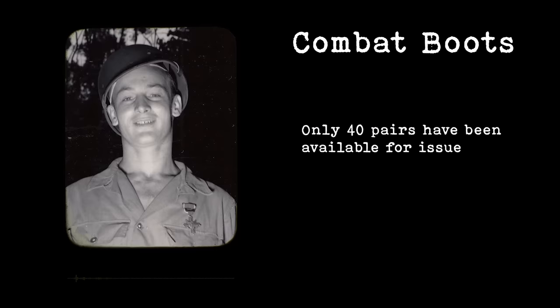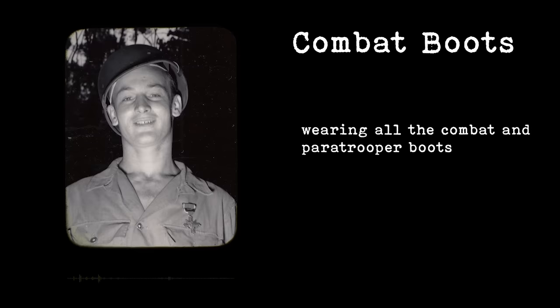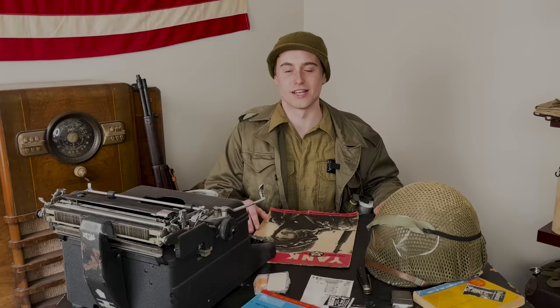The Yank Magazine article noted: 'Only 40 pairs have been available for issue in this entire infantry company. The men much prefer them to leggings which snag on fences and so on. There's much talk and laughter about blue star commandos, SOS, and rear area troops wearing all the combat and paratrooper boots and combat jackets.' These guys welcomed the new boots as a replacement for leggings but were annoyed that it was so hard for front-line troops to get them, especially because guys who weren't on the front lines — who they called 'blue star commandos' — seemed to be getting them easily.